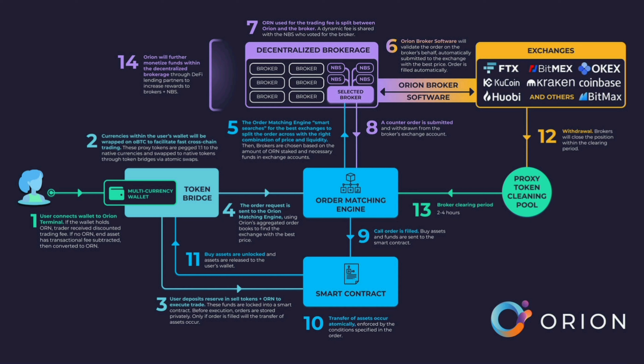Number 6 is Orion Liquidity Boost Plugin — a pluggable liquidity source for any centralized or decentralized market. Exchanges can utilize the Orion plugin to improve their order book depth and liquidity.